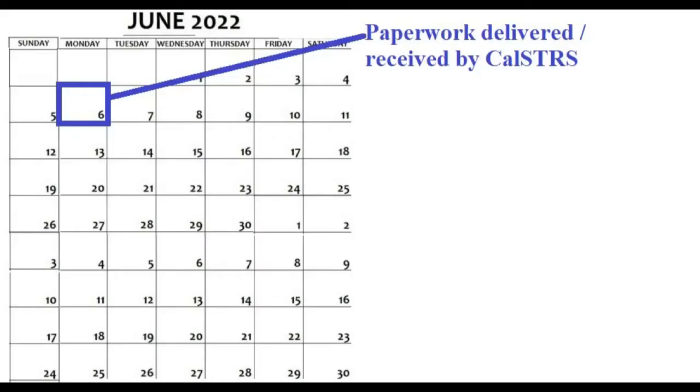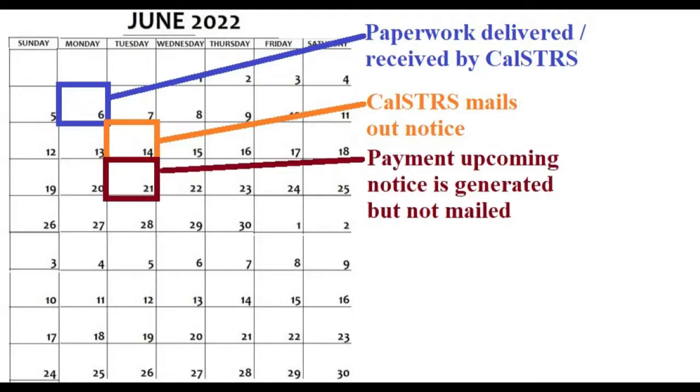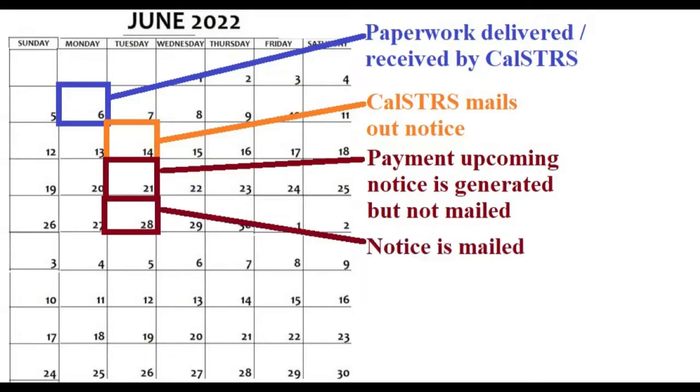As for specifics, I delivered my paperwork on June 6th. On June 14th, they mailed out a document to me saying they had received the refund request. On June 21st, they generated another document stating that they will be issuing the refund within 21 days, but they didn't actually mail that document out until June 28th.